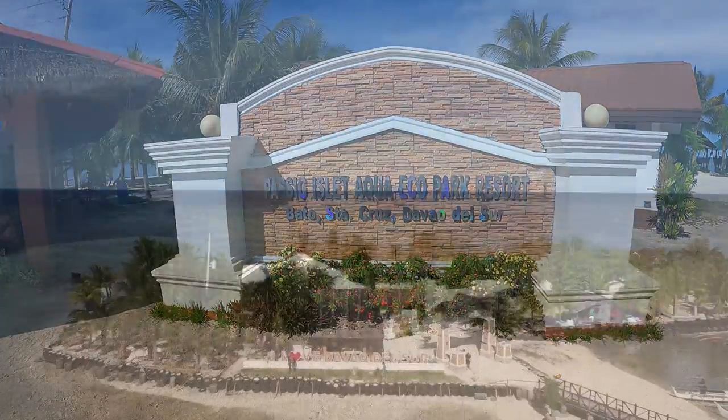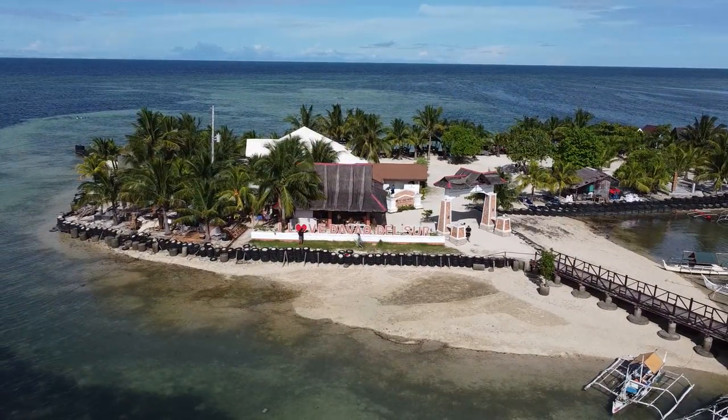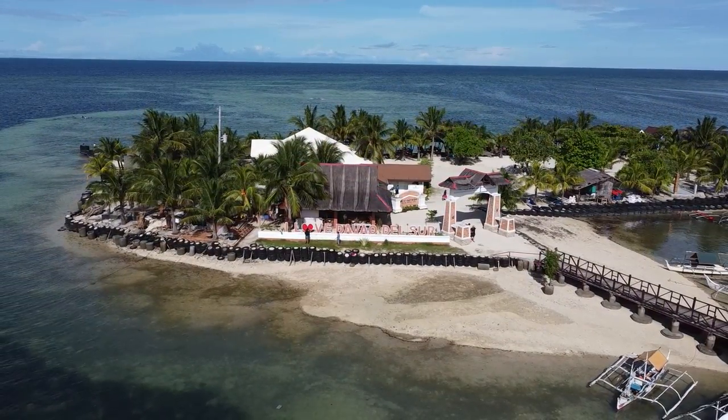Today I am on an adventure to go to a place called Pasig Islet. We're going to see if we can find our way there. It's an artificial island that is owned by the province of Davao del Sur. They maintain it, and it's right off the coast of Santa Cruz in Davao. Let's go see it.